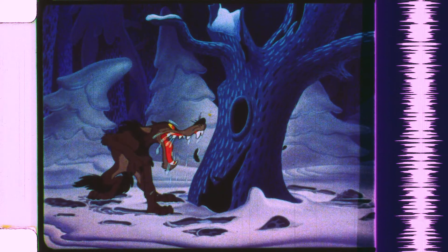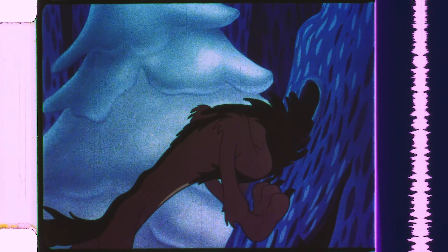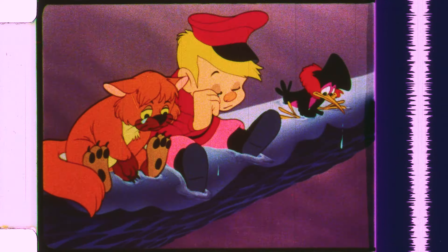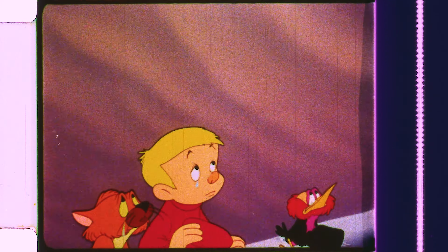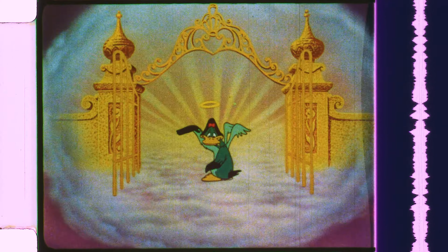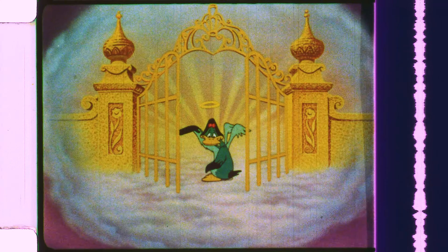Tragedy strikes as Sonya is eaten by the Wolf. Our heroes, who manage to hide in the tree, are heartbroken as they watch Sonya go to heaven. When I saw this scene as a kid, I almost cried. It was so sad.